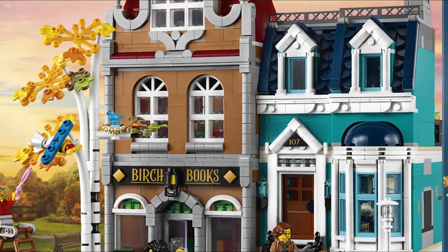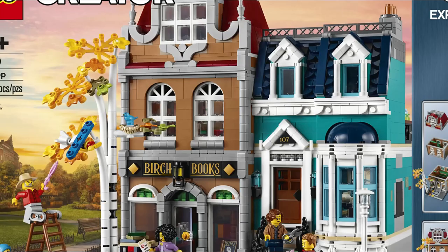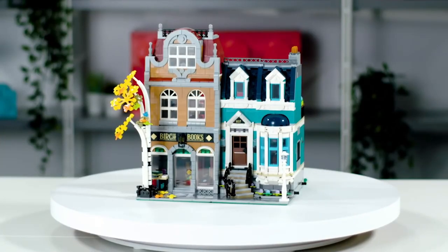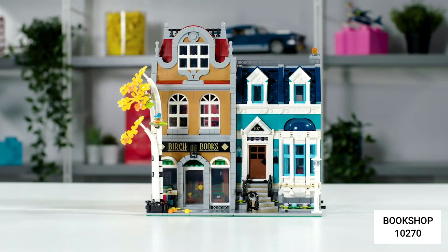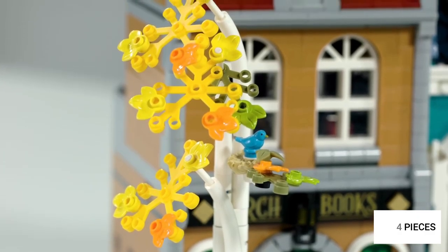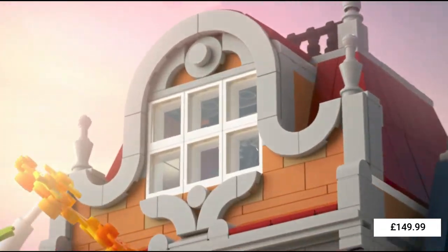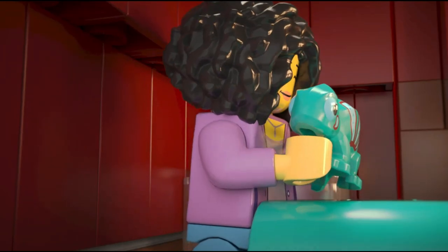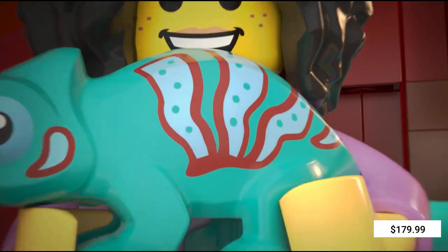Starting off the new year, and as is traditional with LEGO, it rolls out the latest and greatest modular set - the LEGO Creator Expert Bookshop, designed by the talented Wes Tolbert. It's set number 10270, aimed at ages 16 and upwards, with just over 2,500 pieces. It retails in the UK for £149.99, €159.99 for the rest of Europe, and $179.99 in the US.